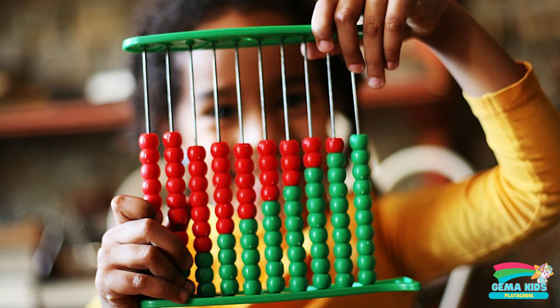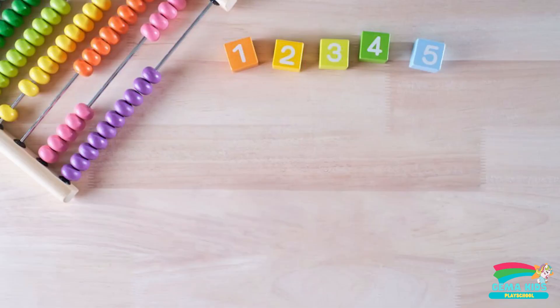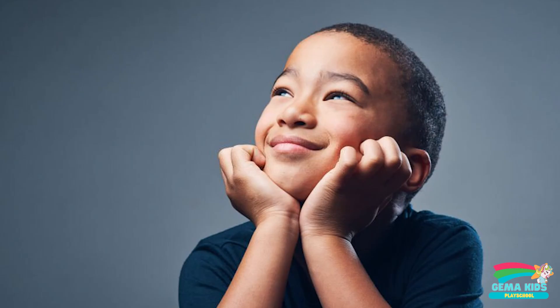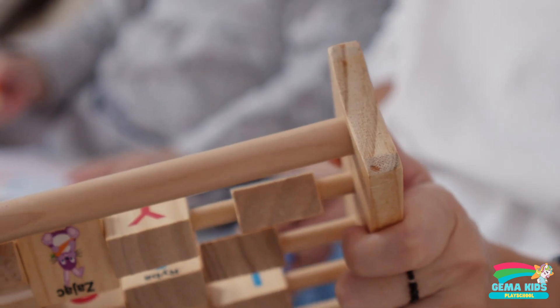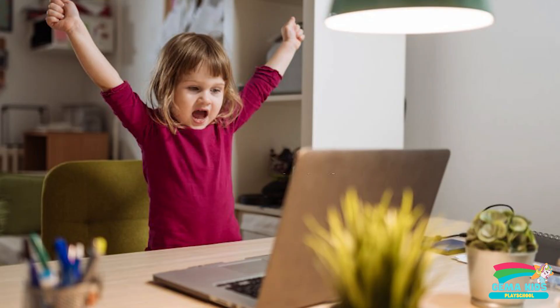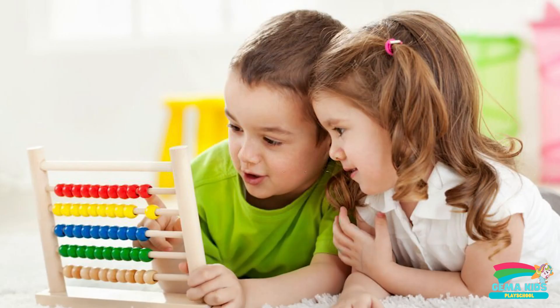Abacus learning is good for school because it can benefit students in many ways. Abacus improves mathematical skills, enhances brain development, boosts memory, and promotes mental agility. By learning Abacus, students can develop a strong foundation in math, improve their cognitive abilities, and excel academically. Thank you for watching our video on the benefits of learning Abacus in school.